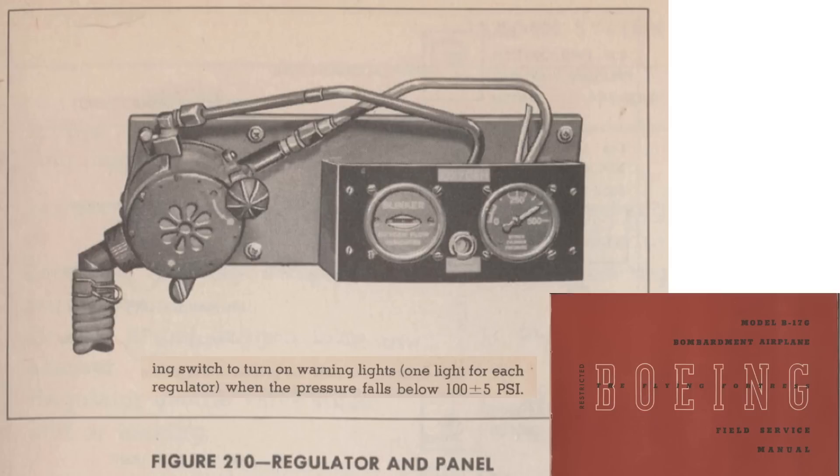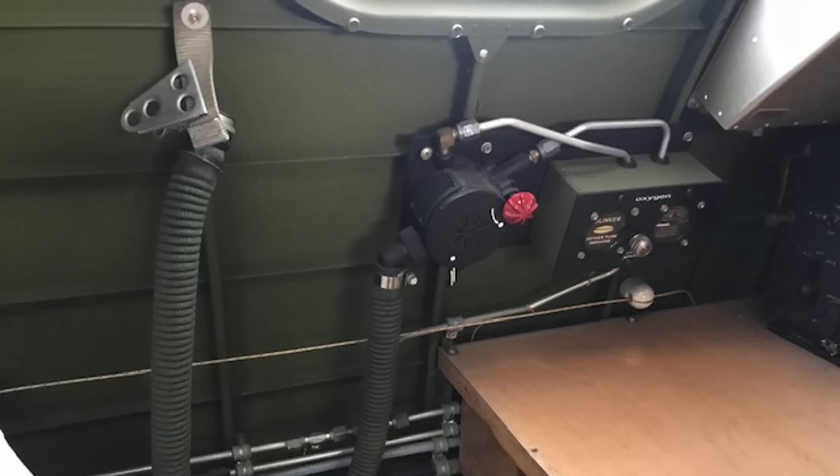If you found this video informative, please consider engaging by liking, commenting, and or subscribing to the channel, World War II US Bombers.